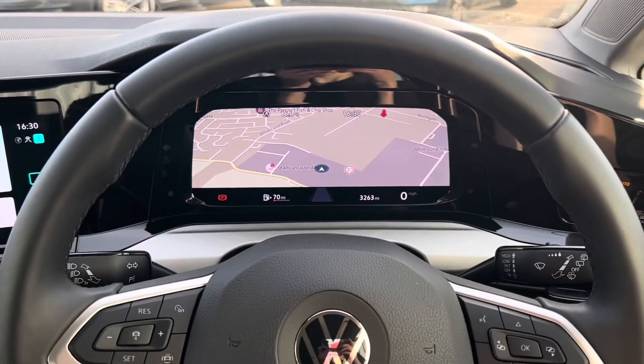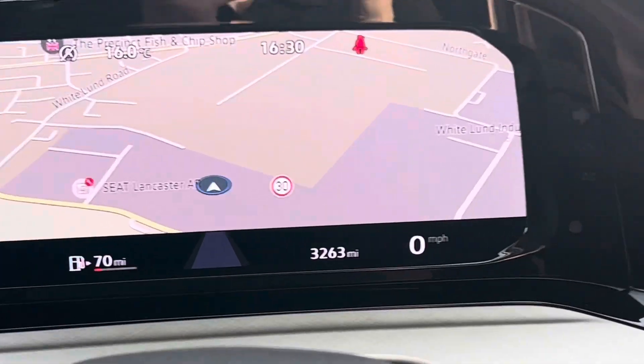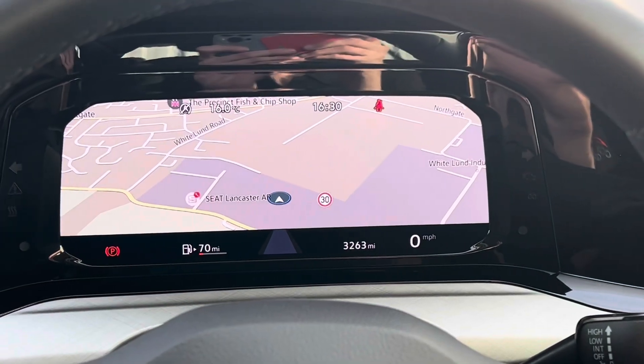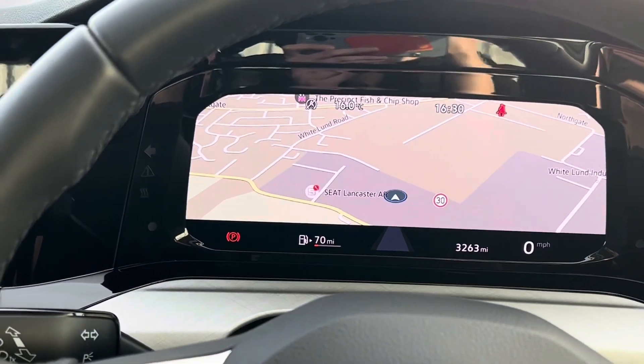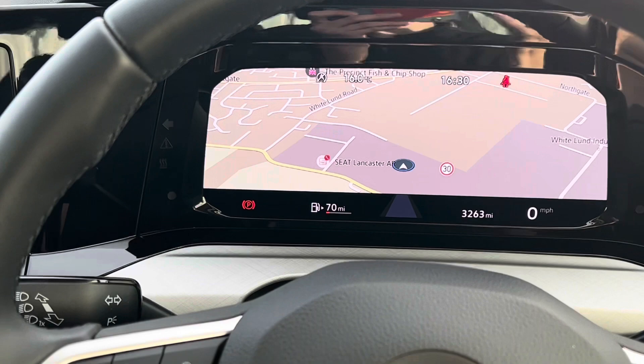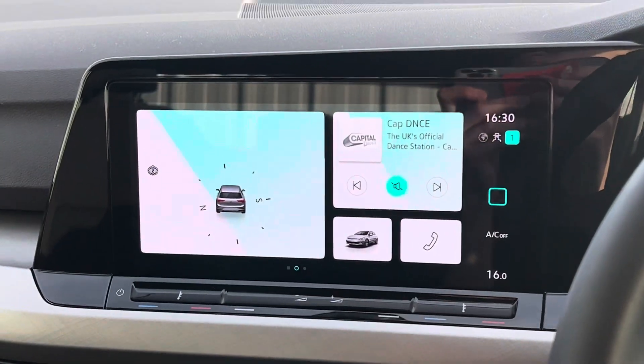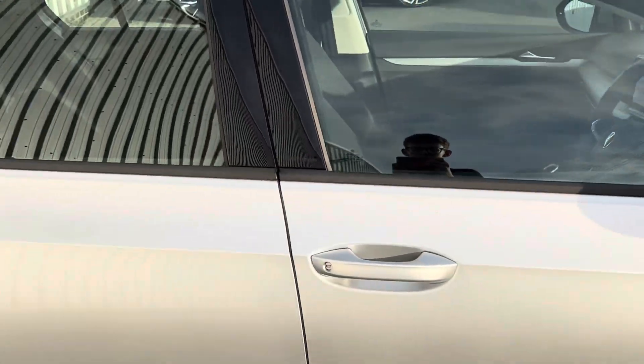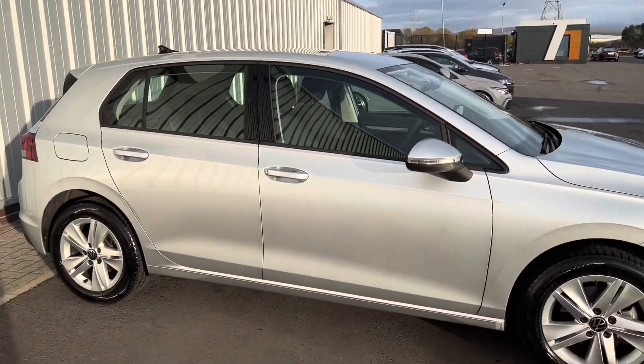That just shows how amazing the digital dash is. As you can see it's done 3,263 miles — obviously the longer it remains a demonstrator the more miles will go up, so the quicker you get your hands on it the newer it'll be. It'll have the balance of manufacturer warranty as well, so over two years warranty — two years is the minimum so it'll have over two years. A really great amount of warranty on this vehicle.